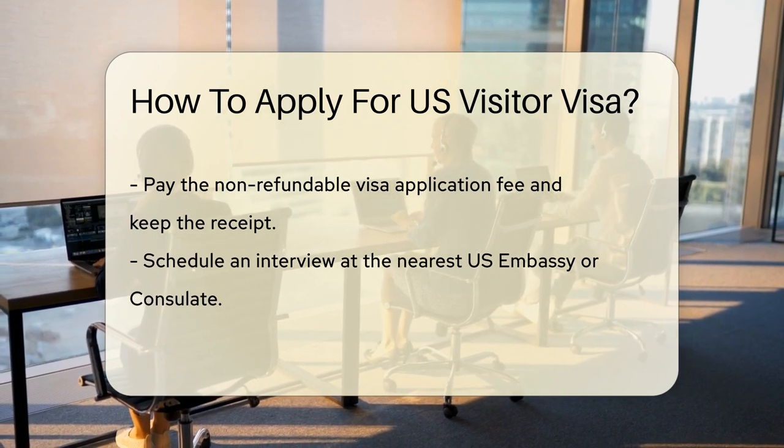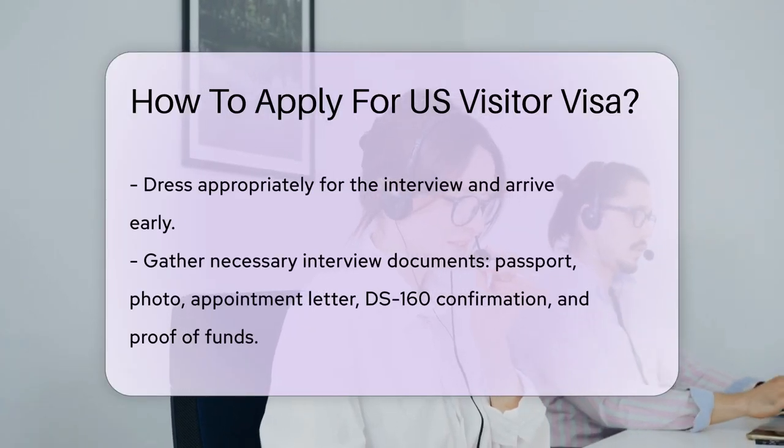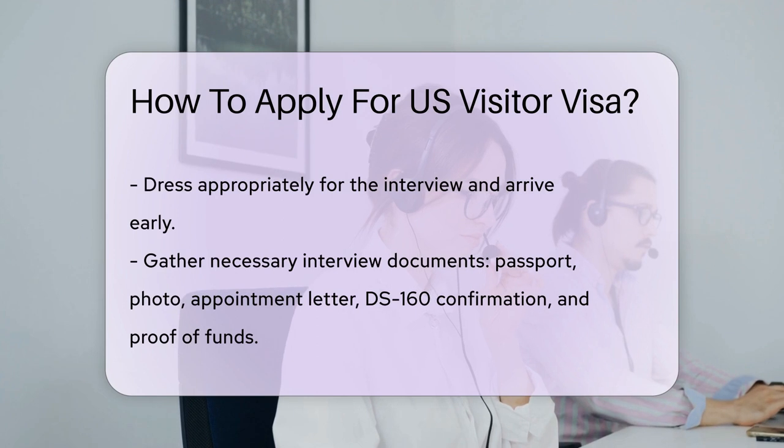Now schedule your interview at the U.S. Embassy or consulate. It's like setting up a date, but with a consular officer. Dress to impress and arrive early.